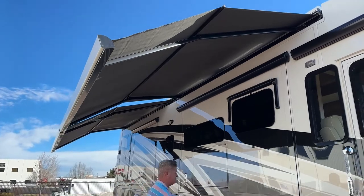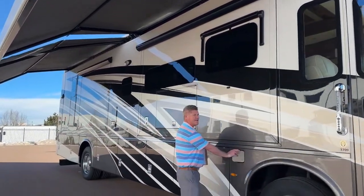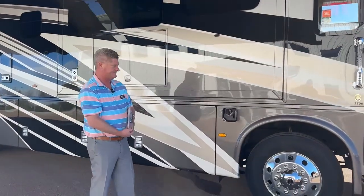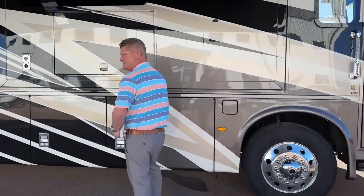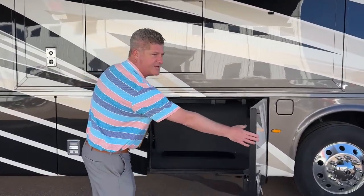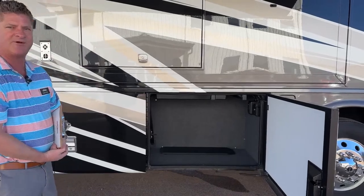I'd like to start at the front here. You have a 100-gallon gas tank. You can fill it on both sides, which makes it easy, especially when you're going to the gas station. Truck stops are generally going to have a gas filler on both sides.